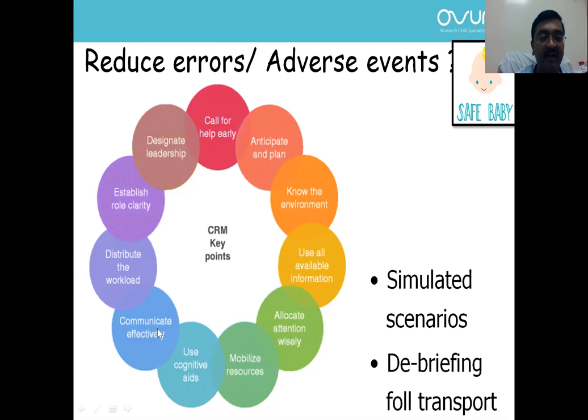STABLE is one such mnemonic — communicate during transport, distribute the workload, and bring back the child safely. With simulation, most units can practice to enhance performance during complex situations like transport. Debriefing following transport also helps — once you finish a complex procedure, learn from the team what went correctly and what did not, so with each complex situation we become better and reduce errors.